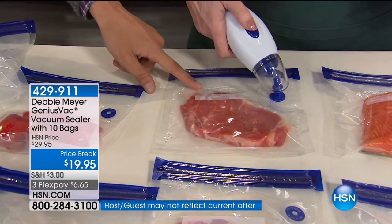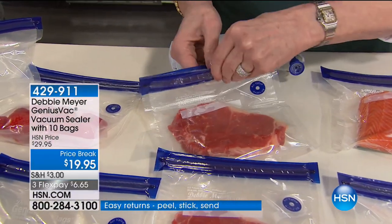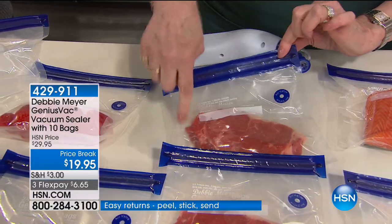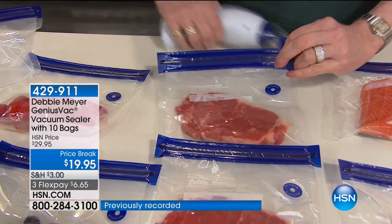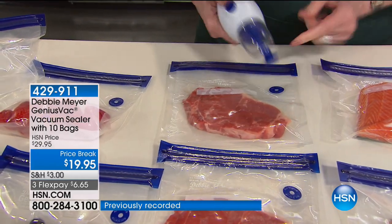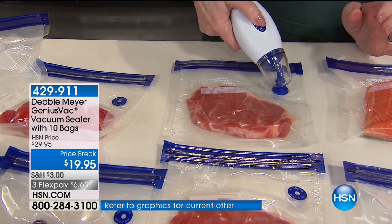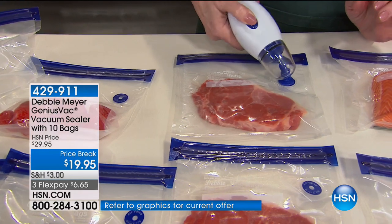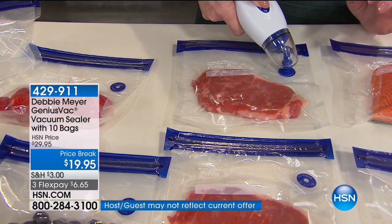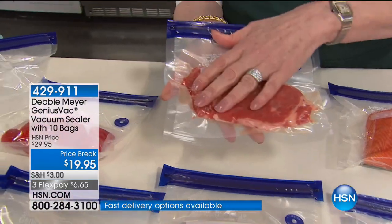The bags are reusable over and over again. They have a zip seal so you can open them up — if I had two steaks in here, I could open it up, take one out without cutting the bag, and then watch: circle to circle. That's as simple as it is. You don't have to push hard. You're going to see the air start to move out of that bag. There it goes — one, two, three — and I have got a vacuum sealed steak. I put that in the freezer and when I'm ready to eat it, it's going to be the same steak I put in the bag.